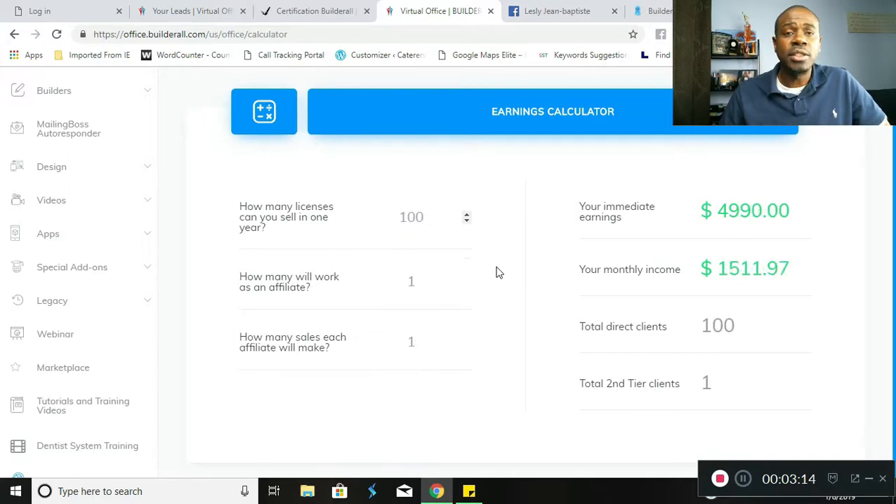At 100 licenses sold, the company will provide you with an additional $500 on your monthly income as a cash bonus for having a hundred licenses under your affiliate link. Now, if half of those people became affiliates and each of those people on average referred five people, you can earn up to $5,239.50 in monthly recurring income — coming over and over again. Extremely powerful and highly lucrative.